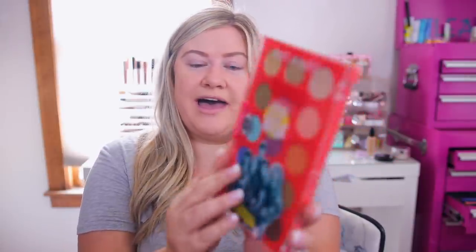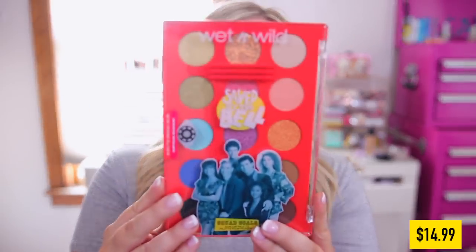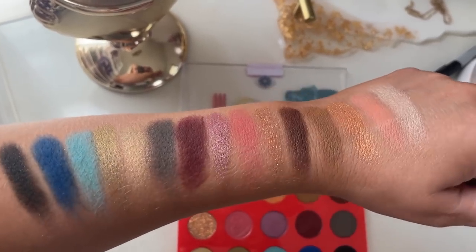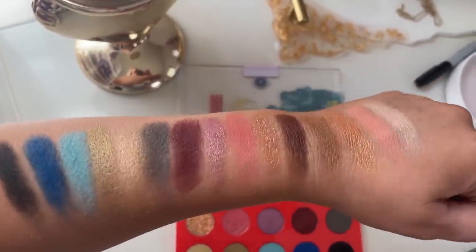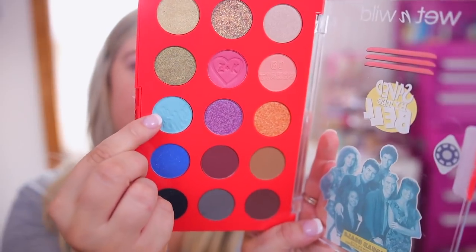First up we have the Squad Goals shadow palette — it looks like a locker, how fun is that! This was an early 90s show, technically started in 1989. I was born in 92 so it's a little before my time — that's why I was more into the SpongeBob and Hello Kitty collections. The palette opens up with a really nice color scheme, great for fall. They have fun imprints: a Z and K with a heart, 'Go Tigers,' and 'The Max' in blue.